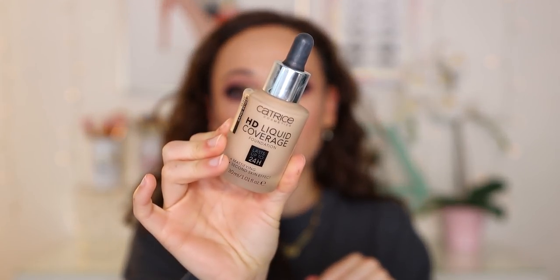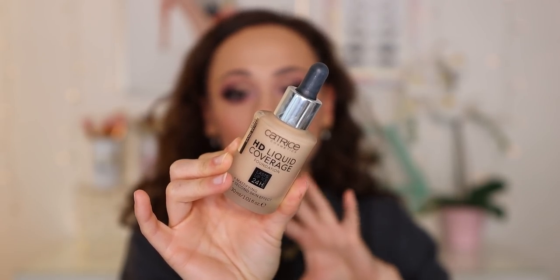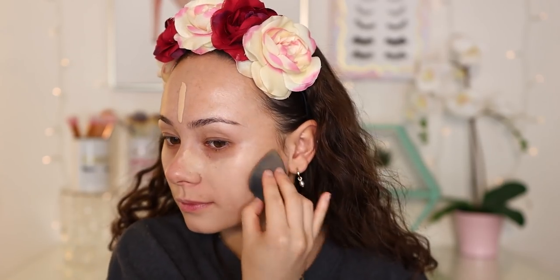Last year I also discovered the Catrice HD Liquid Coverage Foundation. I loved this last year — it's a really nice foundation. I did choose to wear it today because it's a beautiful and very affordable foundation. The one thing about this though is you are going to be able to tell that you're wearing makeup. It's not one of those natural finishes; it's a little bit too perfecting. It definitely sits on the skin, but in a nice way — it makes your skin look very, very perfect. I love the way it looks right now. It's a great foundation, but I honestly don't know why I didn't grab for this a lot this year.